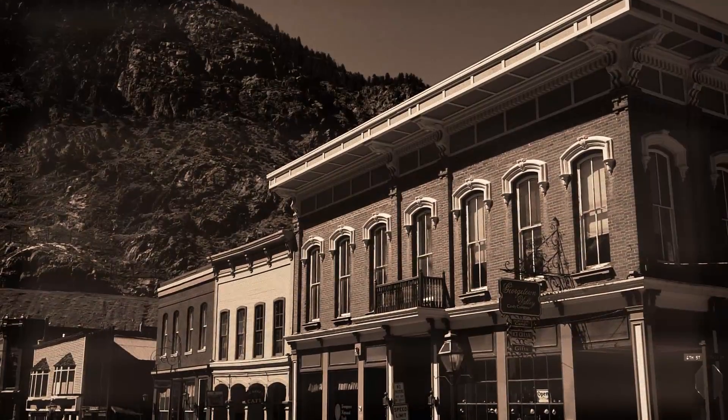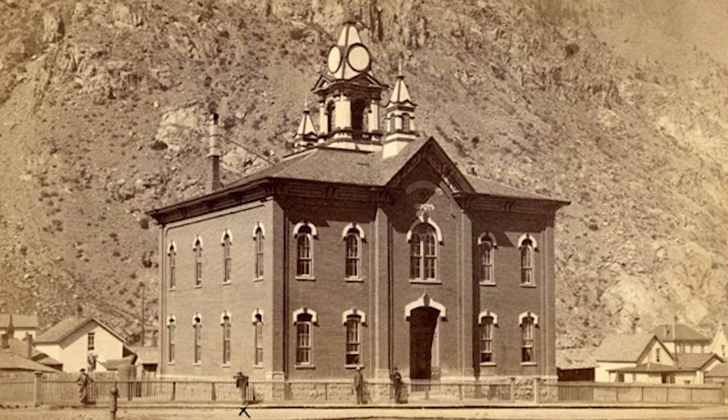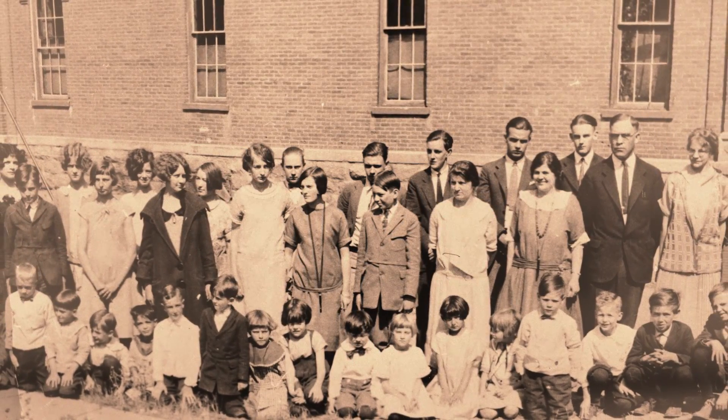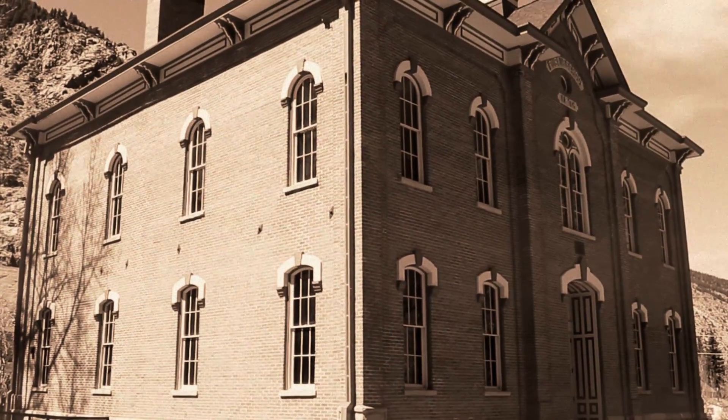The Georgetown School was originally built in 1874 during the mining boom in Clear Creek County. One of the oldest brick schools remaining in Colorado, the building continued to be used as a school until 1938. The Georgetown Trust acquired the building in 2007 and began preservation efforts.